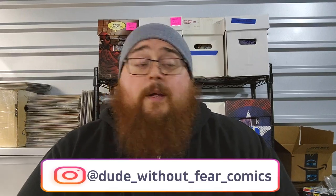I am TheDudeWithoutFear. Thank you so much for tuning in to this video. I've wanted to make this video for a very, very long time. If you are a subscriber to the channel and you follow me, you know that I prefer raw comic books. I'm not much of a graded comic book collector.